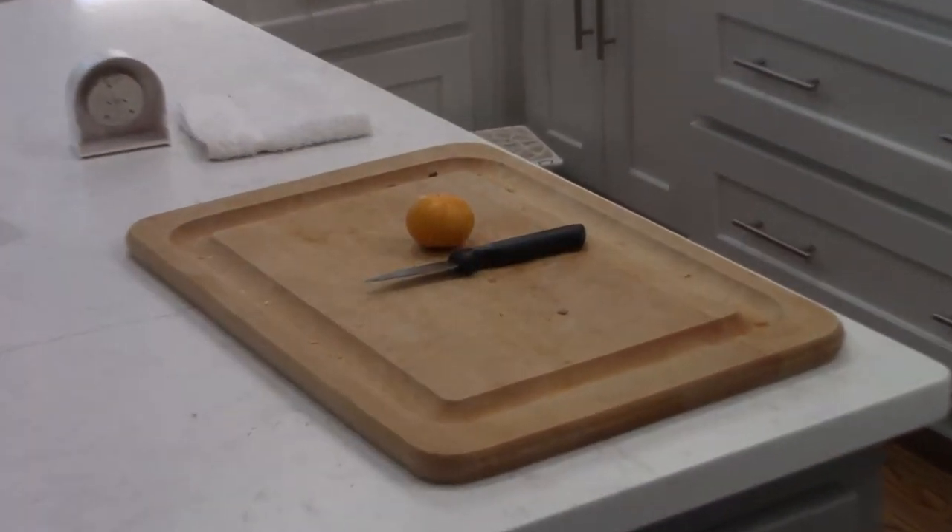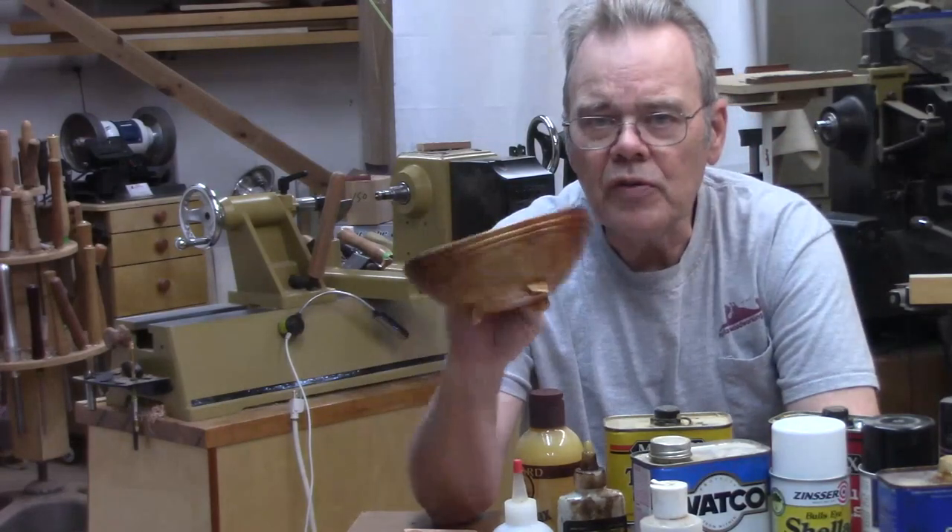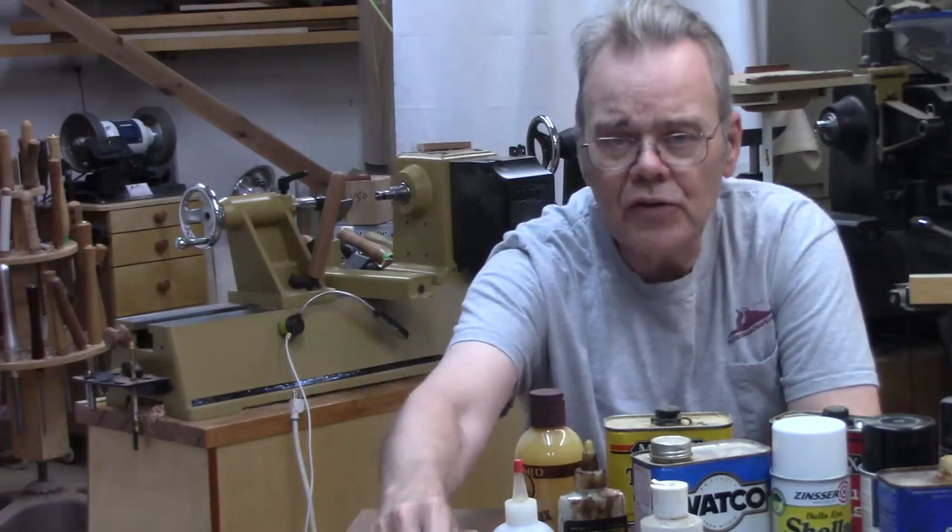We're concerned about things like food safe finishes. I wouldn't want to eat my cereal out of a bowl that didn't have a food safe finish, nor would I want to cut anything on a chopping board that didn't have a food safe finish. I certainly don't want to put a finish on a bowl that wouldn't be safe for food, so I set about trying to learn a little bit more about it.